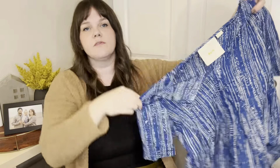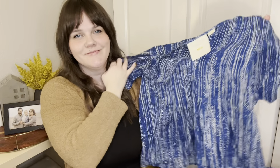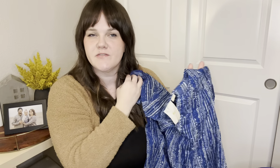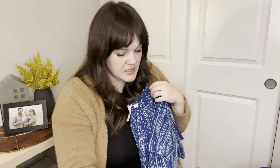This is a Maeve Anthropologie — I told myself I wasn't going to pick up this brand anymore, but here we are. This is posted for $20. I'm probably going to get between $10 and $15 for this. Honestly, a lot of my Anthropologie pieces just sit, especially the basic t-shirts. They don't move very quickly or for very much, but when I see them at the bins for a dollar, it's so hard for me to leave them behind.